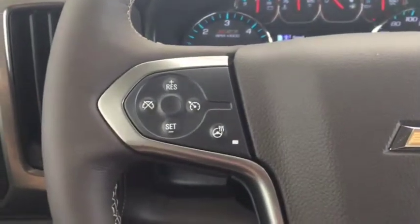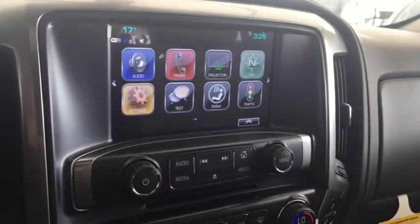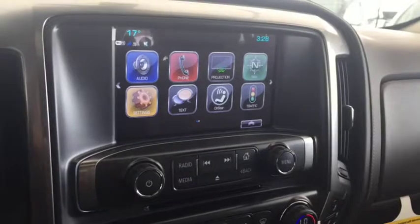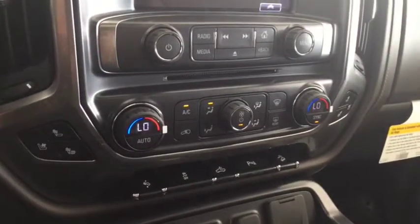On the steering wheel we have cruise control, heated steering wheel, Bluetooth capability, media controls, screen display with navigation, rear vision backup camera, AM FM radio, Sirius XM radio, CD player, and dual climate controls with heated and cooled front seats.